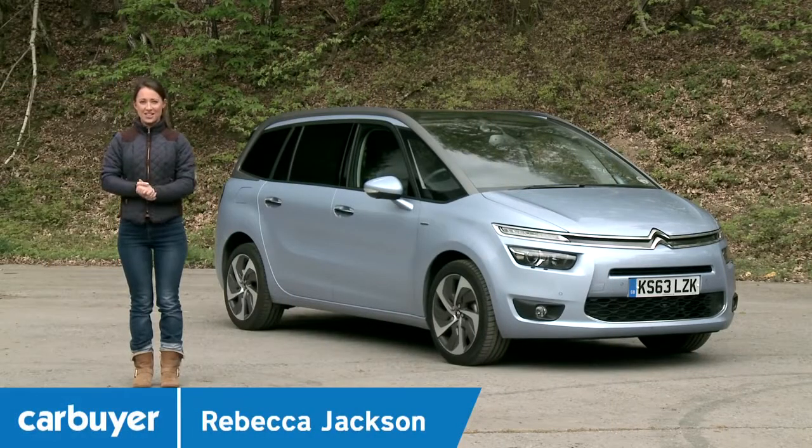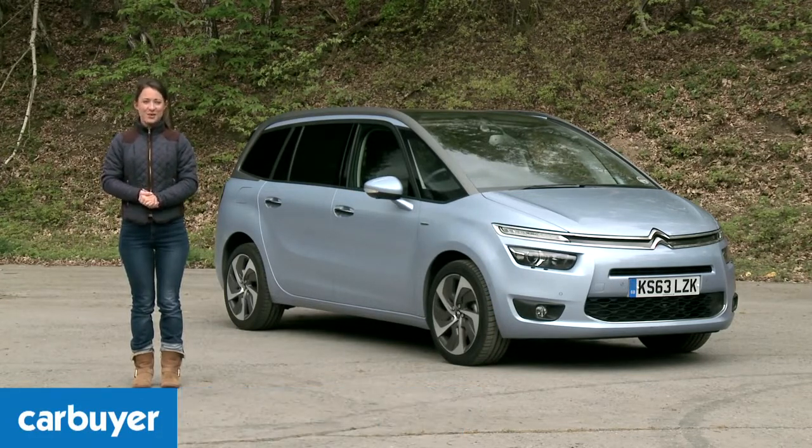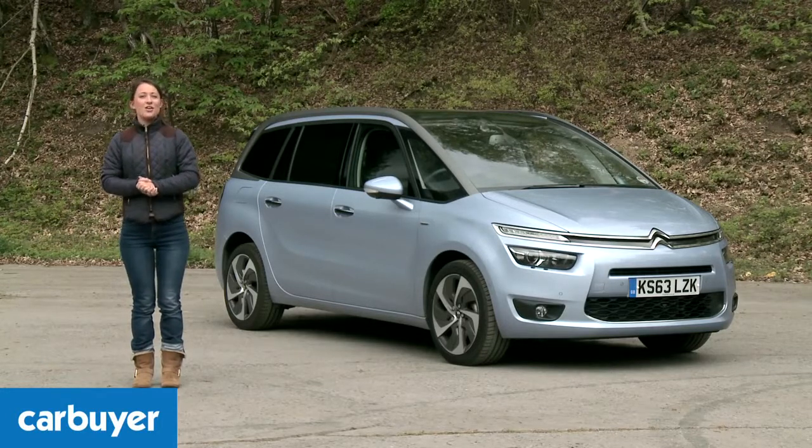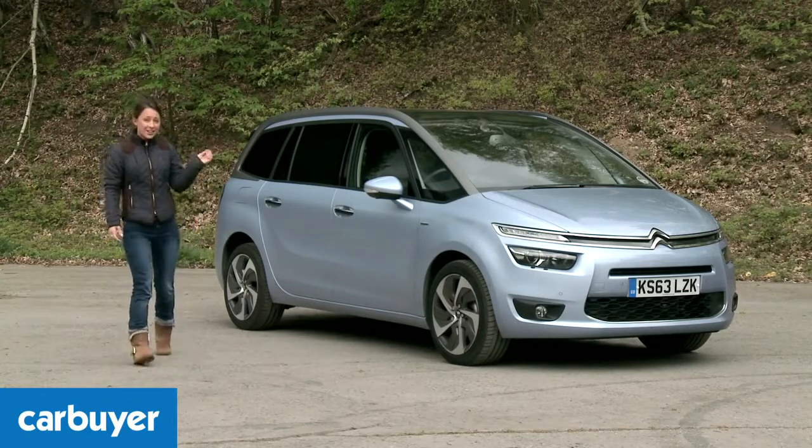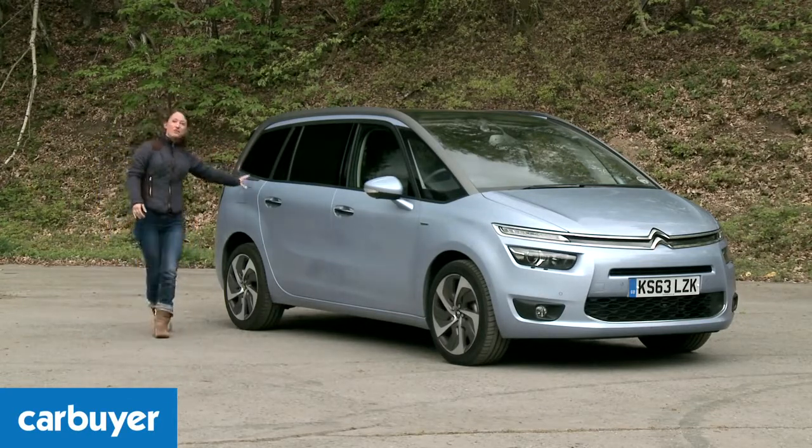We really like the standard C4 Picasso, mainly because of its good looks, practicality and fuel efficient engines. So if you agree with us and could do with an extra two seats, look no further than the C4 Grand Picasso, which is equally as stylish and boasts that extra third row of seating.